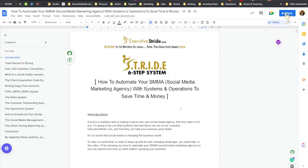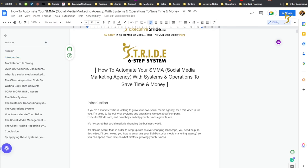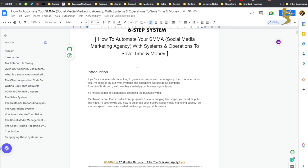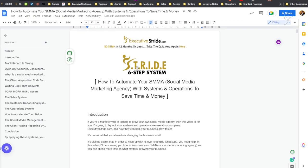All right, what's going on guys? Josh Pocock here, founder and CEO of Executive Stride. In today's video, we are going to be talking about how to automate your SMMA — your social media marketing agency — with systems and operations to save time and money. Let's get right into it.